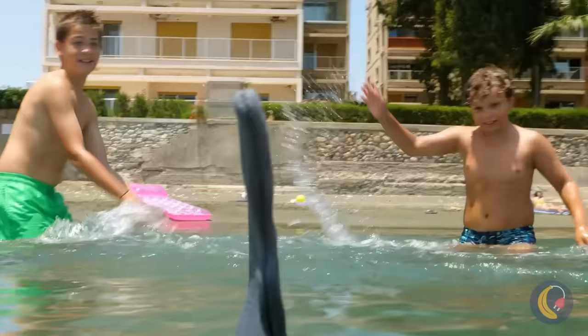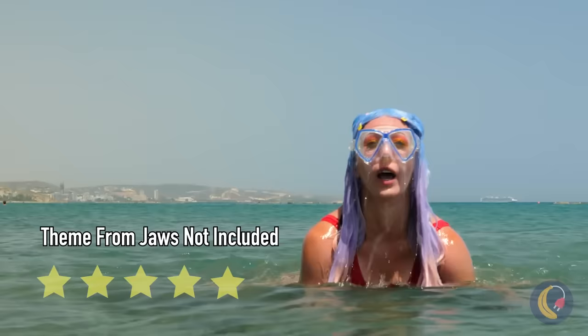Look out, a shark! Or even worse, a dolphin! Seriously, even sharks are scared of dolphins.